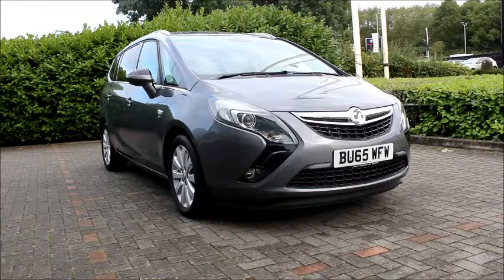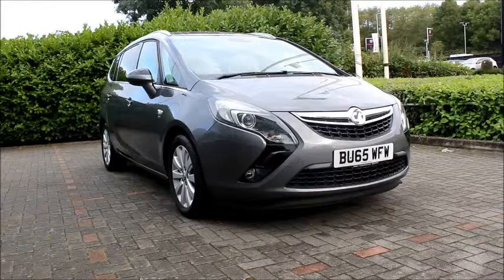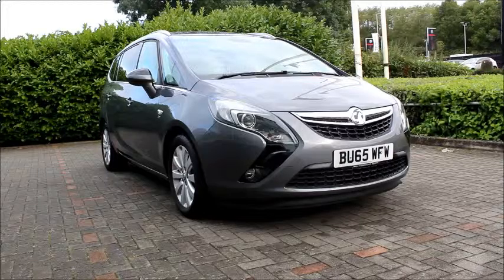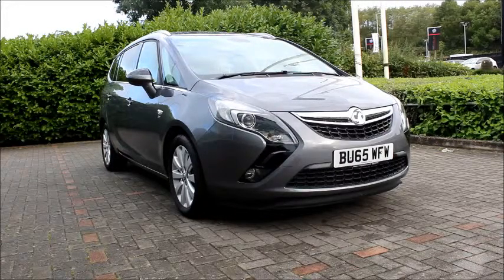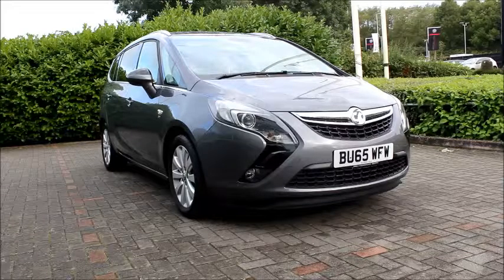Welcome to Now Vauxhall. Here today we have a Vauxhall Sapphira Tourer, 2 litre engine, 5 door fitted with a manual transmission. Finishing in grey, the car was registered in September 2015 — as you can see it is on a 65 plate.